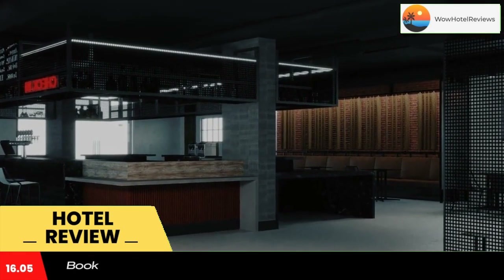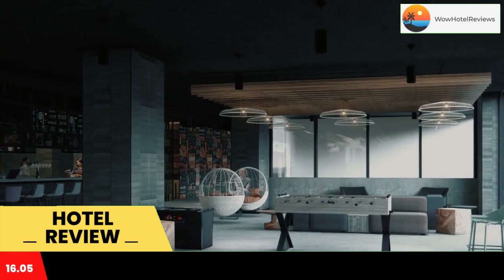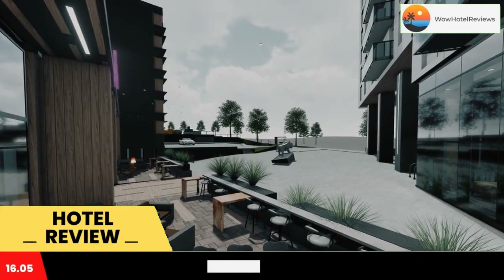The hotel is close to several noted attractions — around a 10-minute walk from World Trade and Convention Center, 0.6 miles from Halifax Grand Parade, and an 11-minute walk from Casino Nova Scotia Halifax.